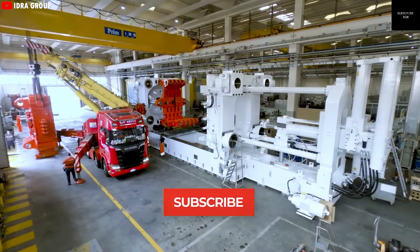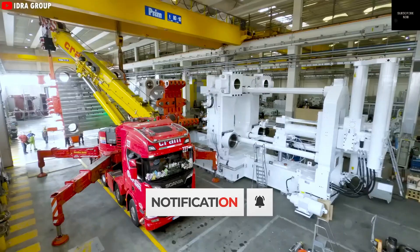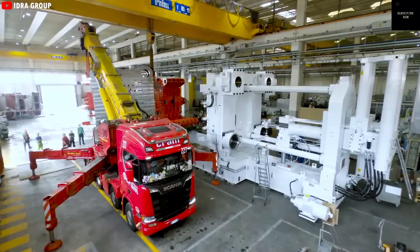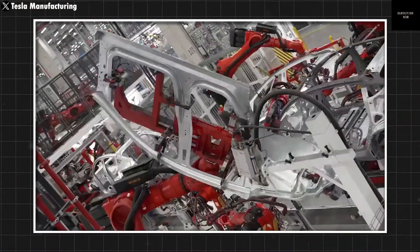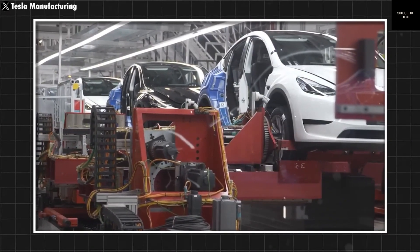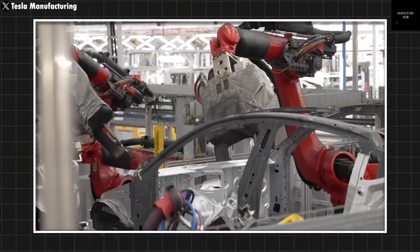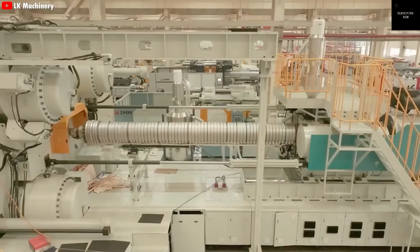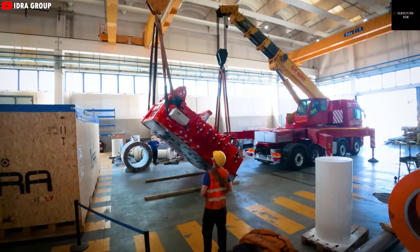That was just the beginning. Then came the massive 9,000-ton gigapress, specially built to handle the stainless steel body of the Cybertruck. It was already a game-changer, but now the focus shifts to an even more powerful machine: the 50,000-ton gigapress. The question on everyone's mind is what kind of vehicle will this machine be used for, and how can it possibly cast five vehicles at once?